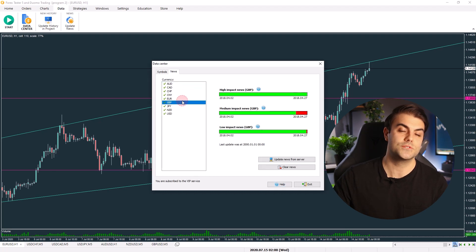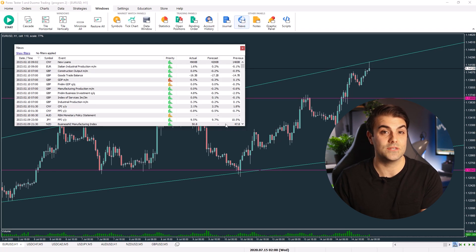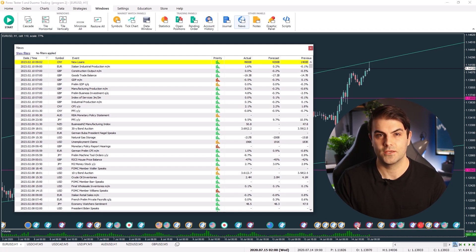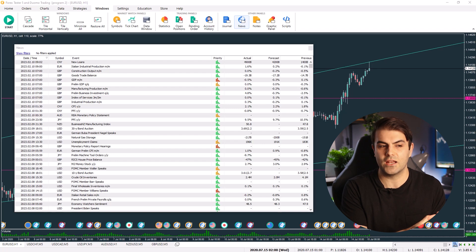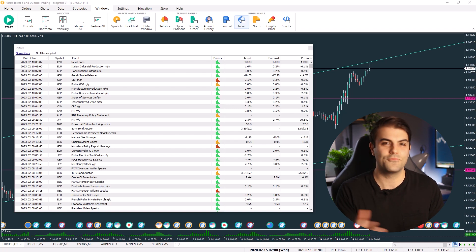Depending on how you trade, you may also choose to add the news data. One of the drawbacks of a simulator is that you can't process incoming news and fundamental analysis in the same way as in real time — you're looking at things that have already taken place. When I'm using a simulator, I mainly focus on technical analysis. However, I do have a step in my system for what I call negative filters — things that warn me not to enter a trade, or to reduce my position size — and one of those is when major economic data is due to come out, since that changes volatility. Having the news data inside the platform helps me identify those moments without having to cross-reference an old economic calendar online.